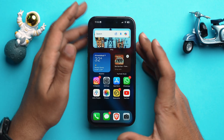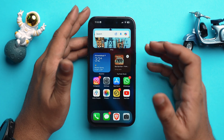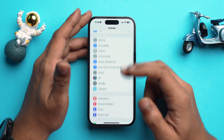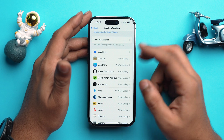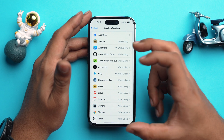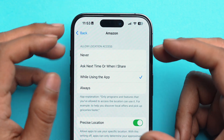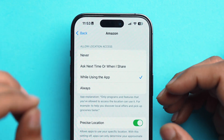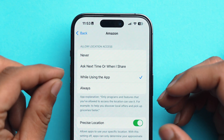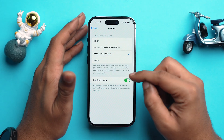The next tip is also fairly important and has to do with location services — limiting apps from accessing your location to save battery life. Go to Settings, scroll down to Privacy and Security, then Location Services. Here you'll see a list of apps using your location. Go into each individual app and set the permission to Never, Ask Next Time, or While Using the App. Also toggle off Precise Location for apps that don't need it.